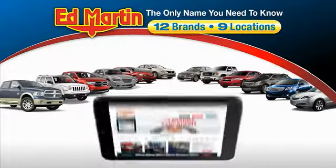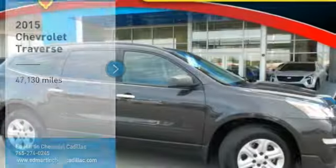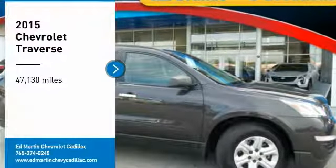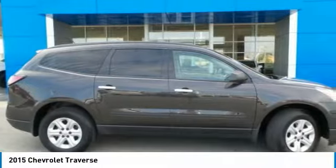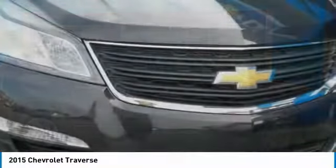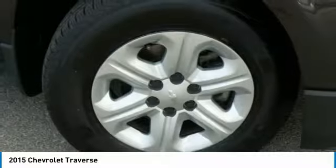Thank you for clicking our video. You can also shop over 4,000 more cars and trucks online at edmartin.com. Take a ride in the 2015 Traverse. The Chevy Traverse is more stylish than minivans and far more fuel and space efficient than truck-based SUVs. Crossovers like the Traverse are excellent family vehicles.